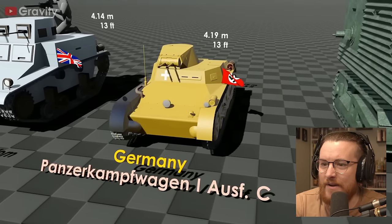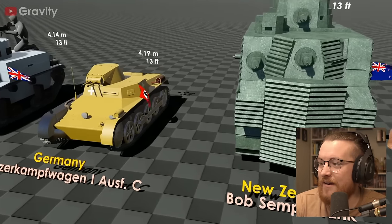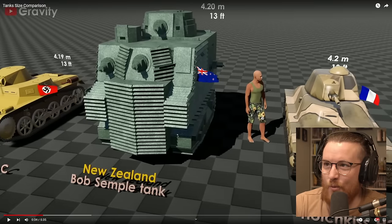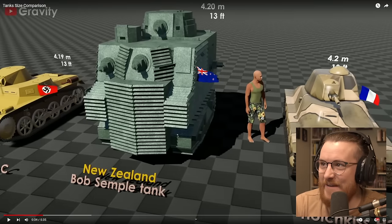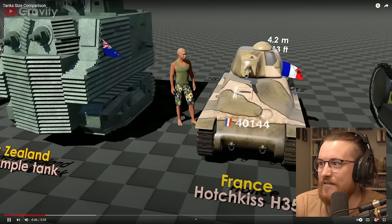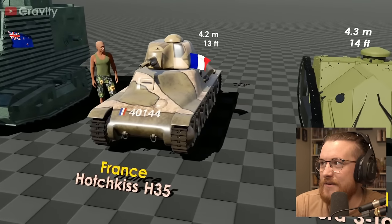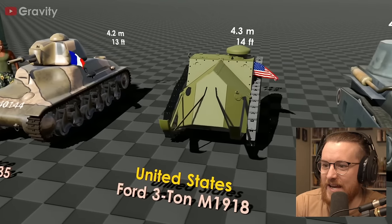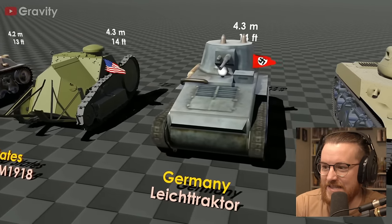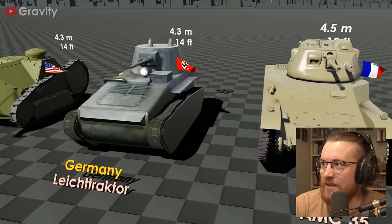Well, look how small that one is. Holy — New Zealand coming out looking like a dwarven tank! Look at that, by freaking New Zealand. Bob Semple tank. That's hilarious. France with another little one. Oh my God, these were really small. United States, the Ford three-ton M1 918.